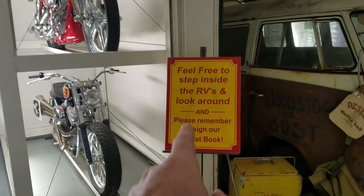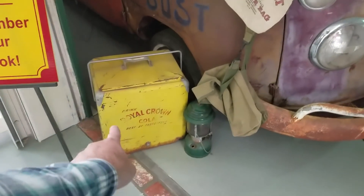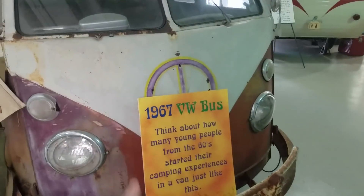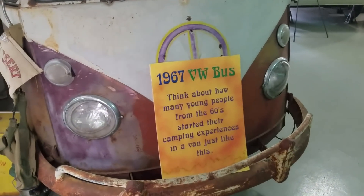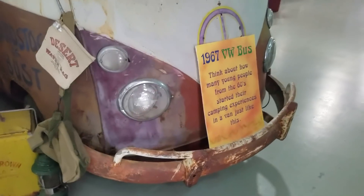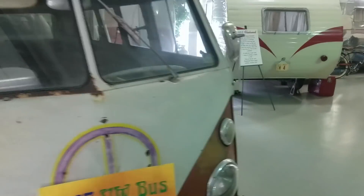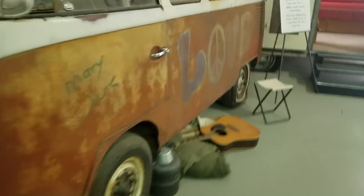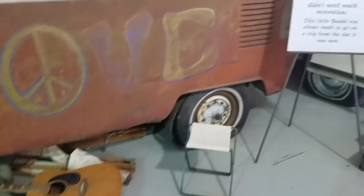Feel free to step inside the RVs and look around, and please remember to sign our guest book. Old RC Cola ice chest, Camp Coleman lantern. And then a 1967 bus. Think about how many people from the '60s started their camping experiences in a van just like this. 'Wood stock or bust' — it says 'groovy' over there. Got some guitars, sleeping bags, cots, and chairs. It's in pretty good shape though — a little dusty, sat in a barn somewhere I guess.